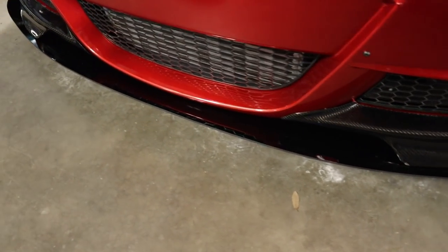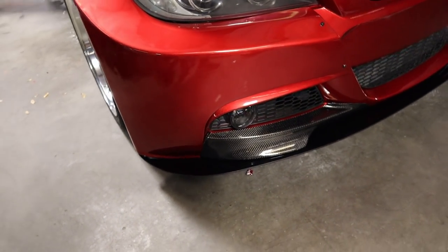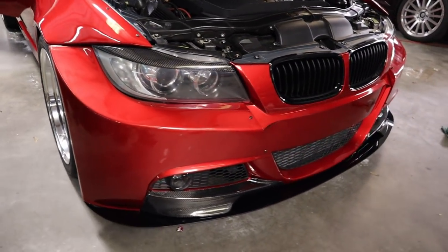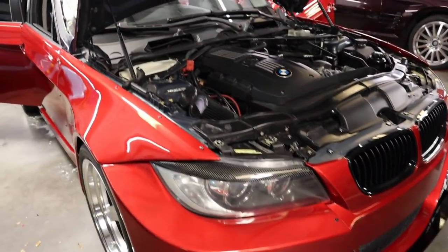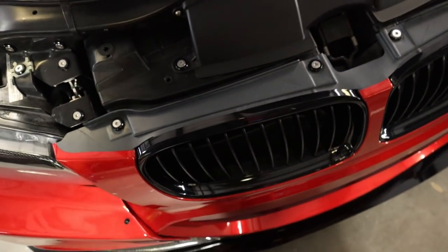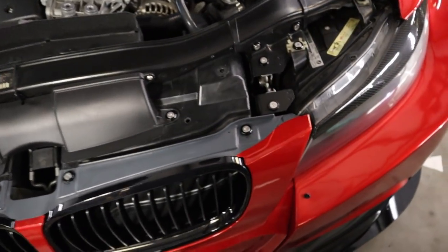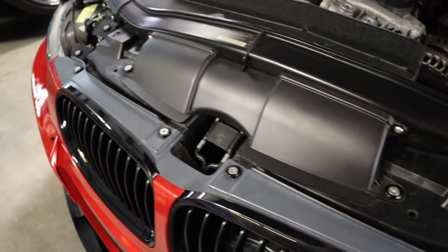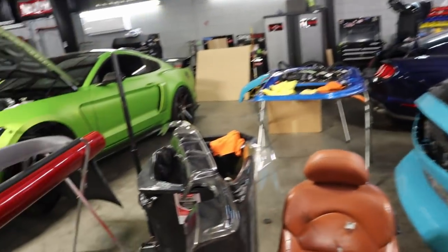We got the BWE splitter installed. It was actually custom made — I just gave him my dimensions and he was able to make something to fit the bumper. I think it looks really good, very aggressive. We also changed the hardware on the bumper — the latch, headlights, and things like that. This hardware is also from BWE Customs. If you want to make your engine bay look better, definitely check them out. We also have this diffuser.